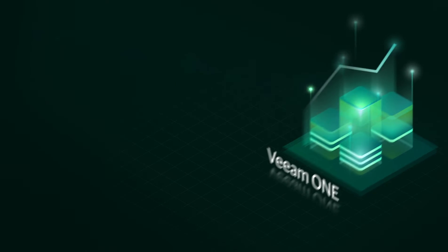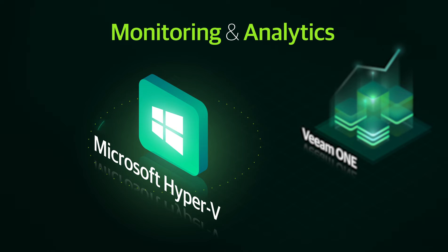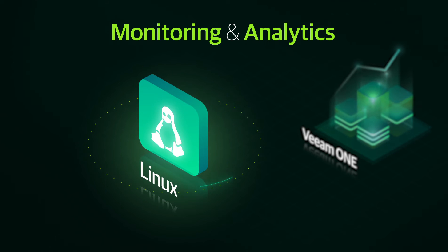VeeamOne is the answer. Providing monitoring and analytics for all your environments, VeeamOne delivers the visibility and control you need to identify and resolve issues before they impact your business.